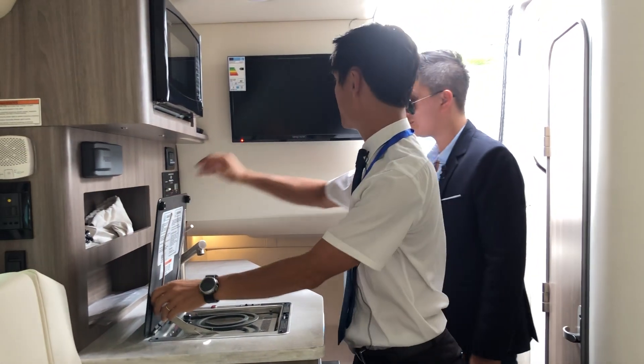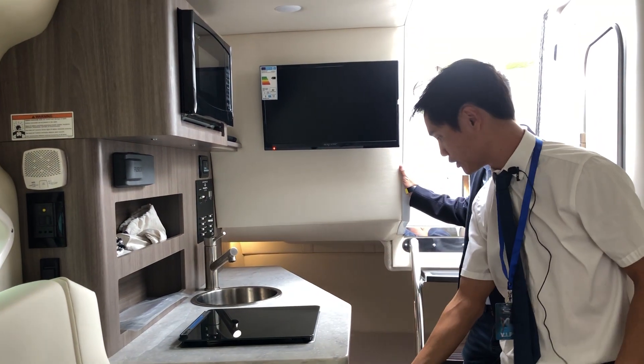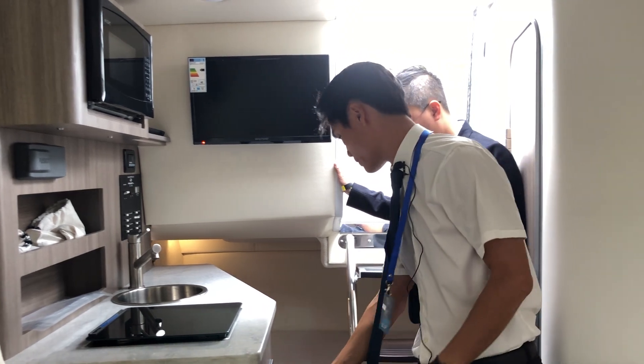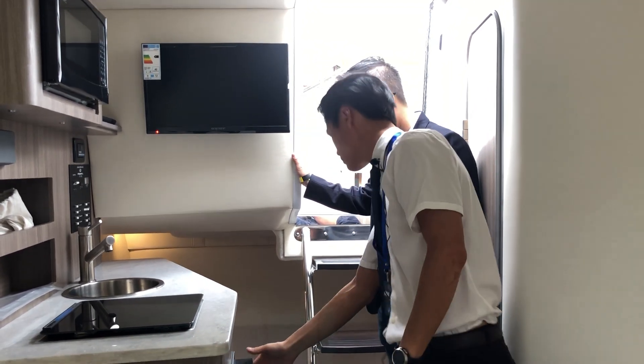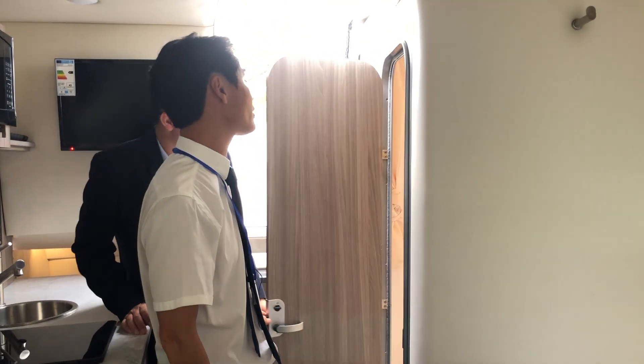There's a stove, a television — everything you need is here. The fridge is very well located. It locks for safety as well.